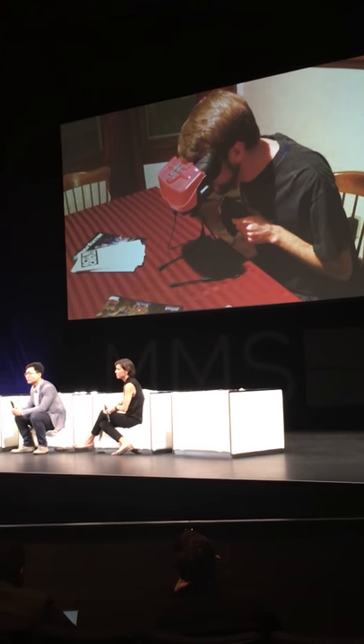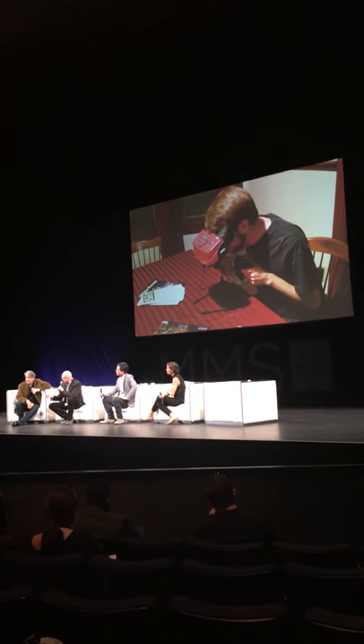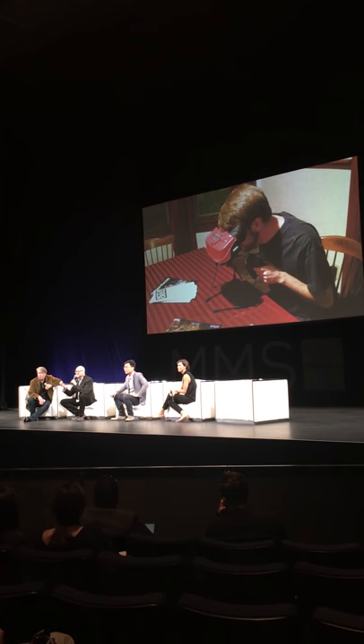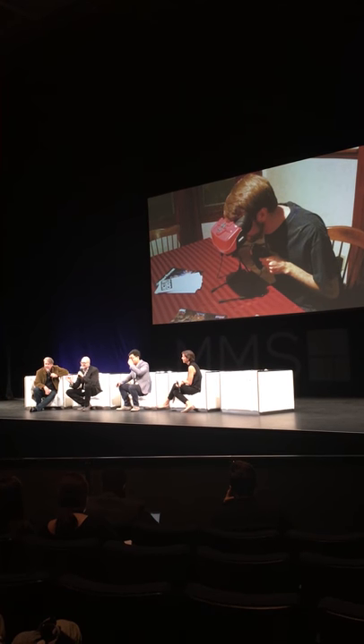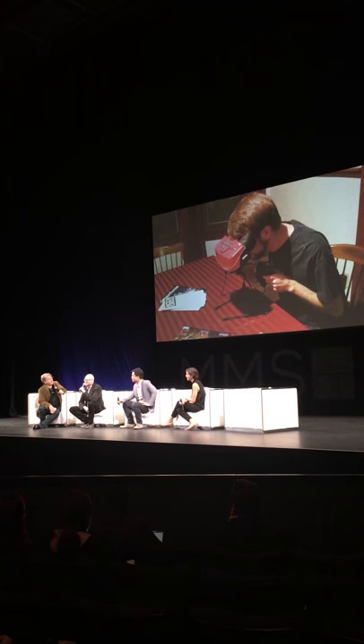Some of you may remember the Nintendo Virtual Boy. It came out in 1995. By 1996, it was no longer being made or sold. However, it is a hot eBay item right now — $500 per unit.